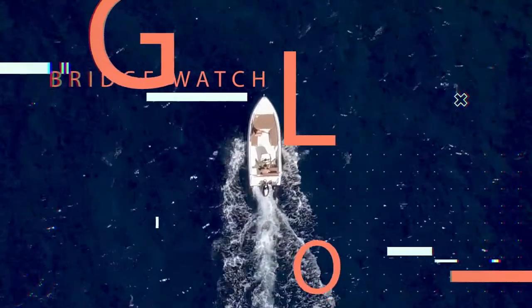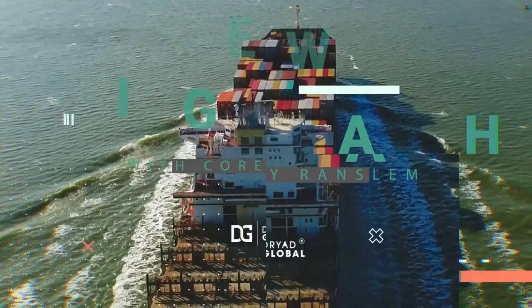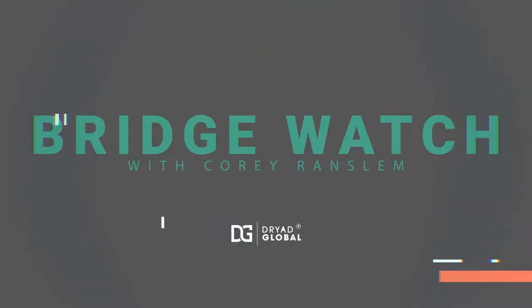Welcome to BridgeWatch. I'm Corey Ranslam with Dryad Global. This week on the vlog, we're going to cover a topic that we've talked about in the past, but with a little bit of a different twist. We're going to be talking about gaps in cybersecurity.